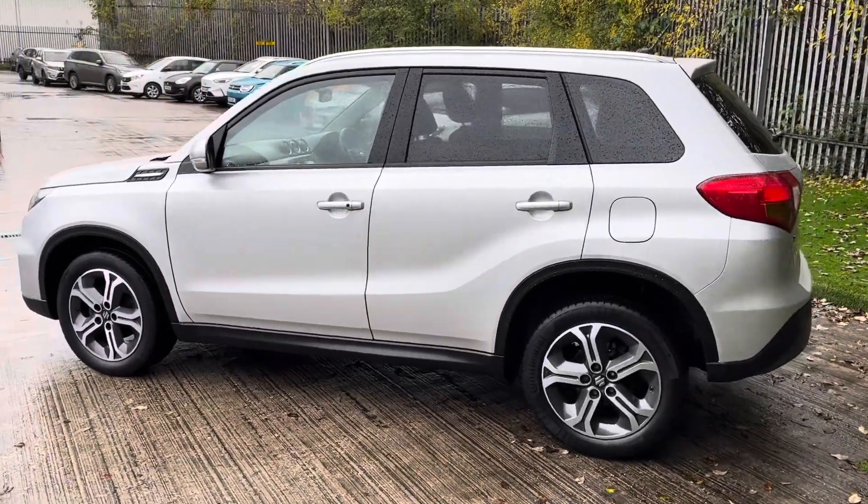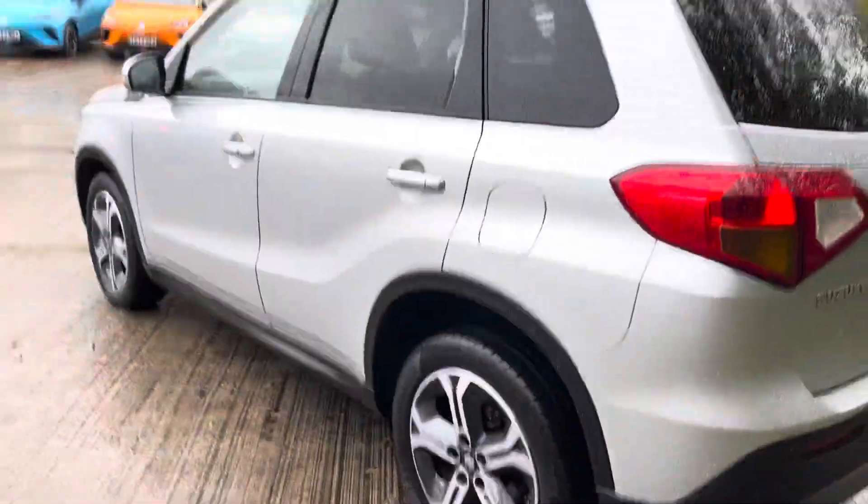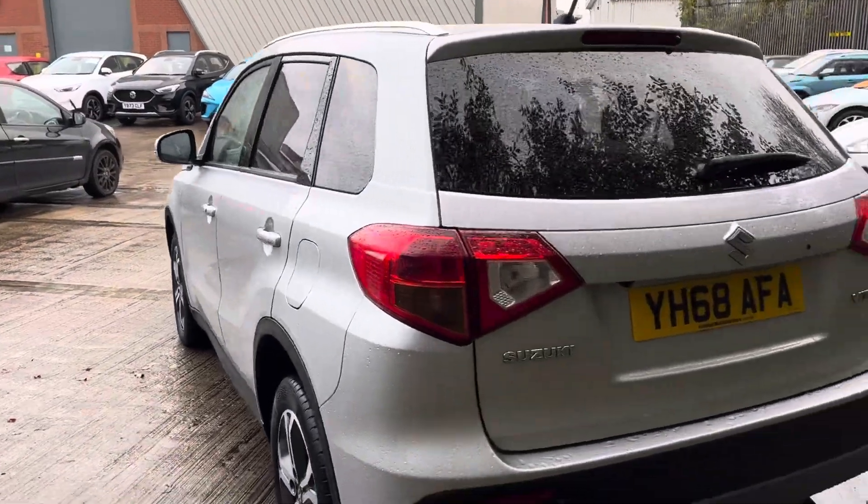Some of the main features of this being an SZ5: it does have the diamond cut alloy wheels which have a nice intrinsic design, and it has the rear window privacy glass so they have been tinted at the back.